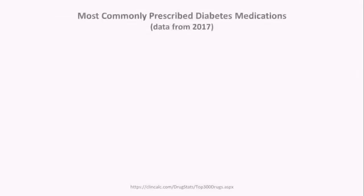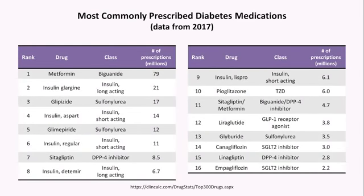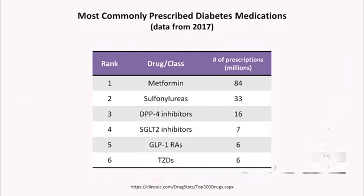Given the constantly changing landscape of diabetes treatment, looking at the top 16 most commonly prescribed diabetes drugs in the U.S. in 2017: metformin is by a huge margin the most commonly prescribed, followed by sulfonylureas and then DPP-4 inhibitors — which may be unexpected given the algorithm just discussed. However, these numbers have likely shifted considerably in recent years, driven largely by results from recent large clinical trials.